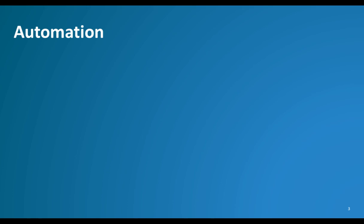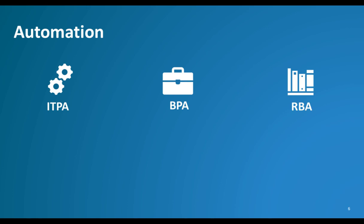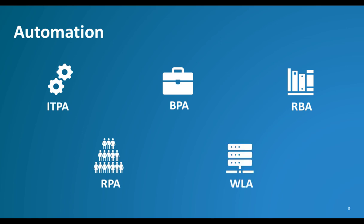Just some of the automation-related discussions that come to mind are IT Process Automation, also known as ITPA; Business Process Automation, known as BPA; Runbook Automation, known as RBA; Robotic Process Automation, RPA; and of course, Workload Automation, WLA.